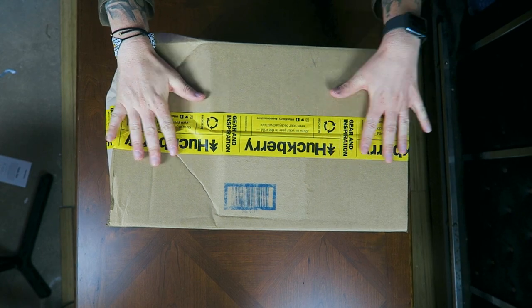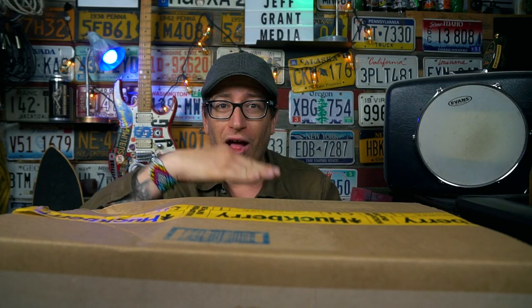Good afternoon, everybody. What is going on? I am Jeff Grant Media and today's unboxing and first impressions video. We have a large box — as you can see, it's blocking out most of my body. So we have my fall haul from Huckberry.